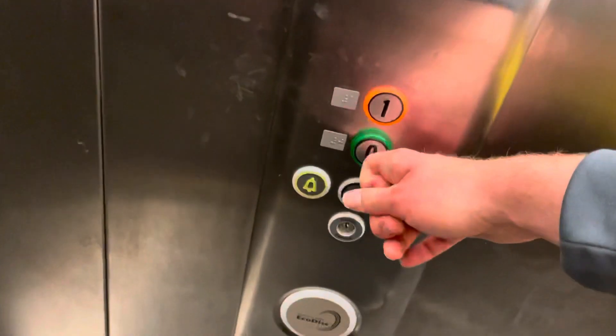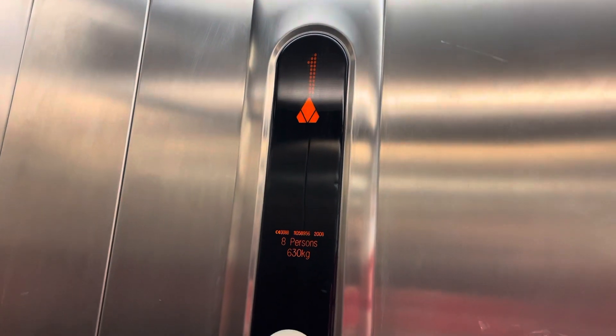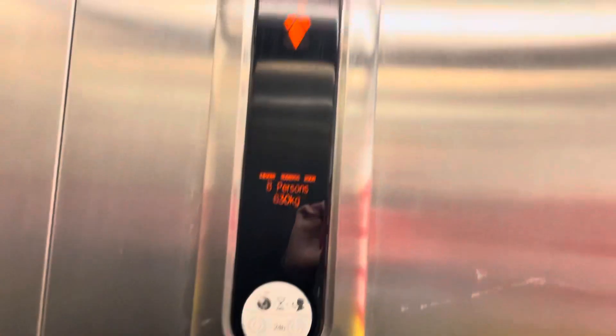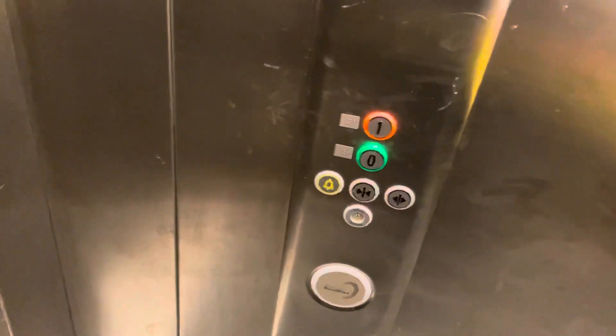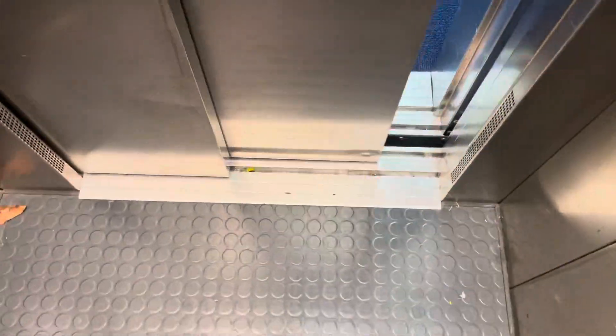Let's go to one. Let's go. Going down. I'm going to send you back to one. Floor zero. Floor zero. And that's it.